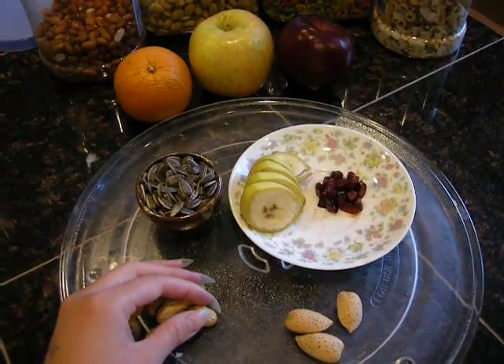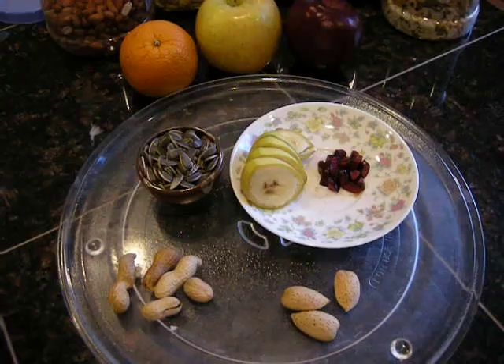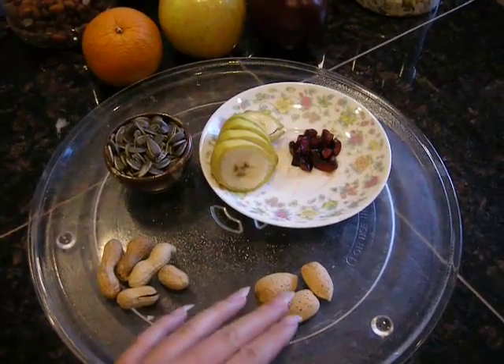So far, I haven't had any problems. Use your own discretion. I also have almonds in the shell.